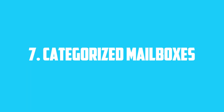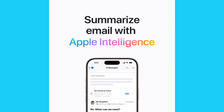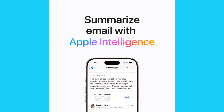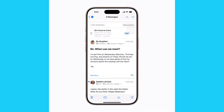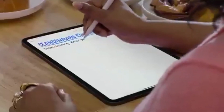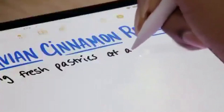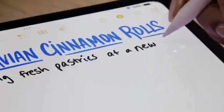7. Categorized Mailboxes. The Mail app now has intelligent categorization. Your emails are automatically sorted into primary, transactions, updates, and promotions. 8. SmartScript. SmartScript turns your handwritten notes into clean, editable text. Perfect for students and professionals alike.